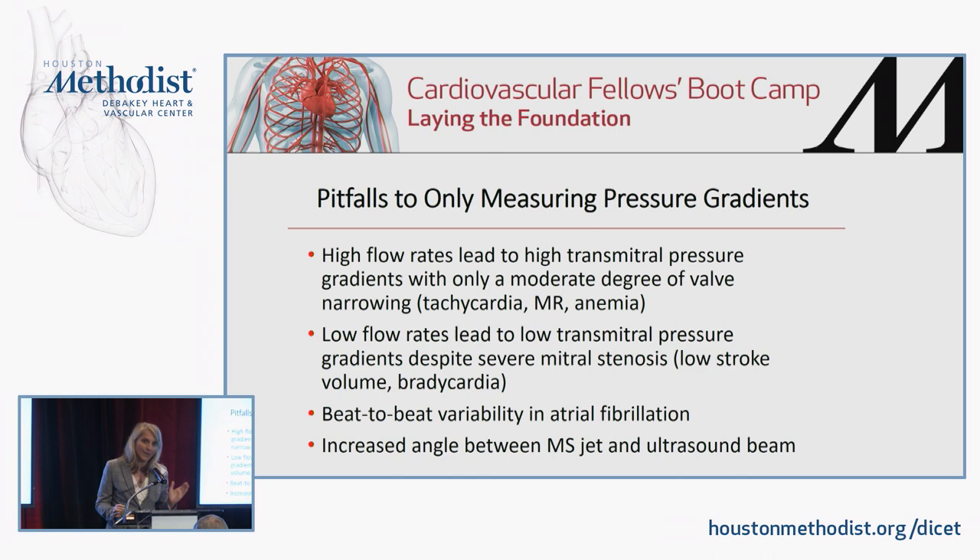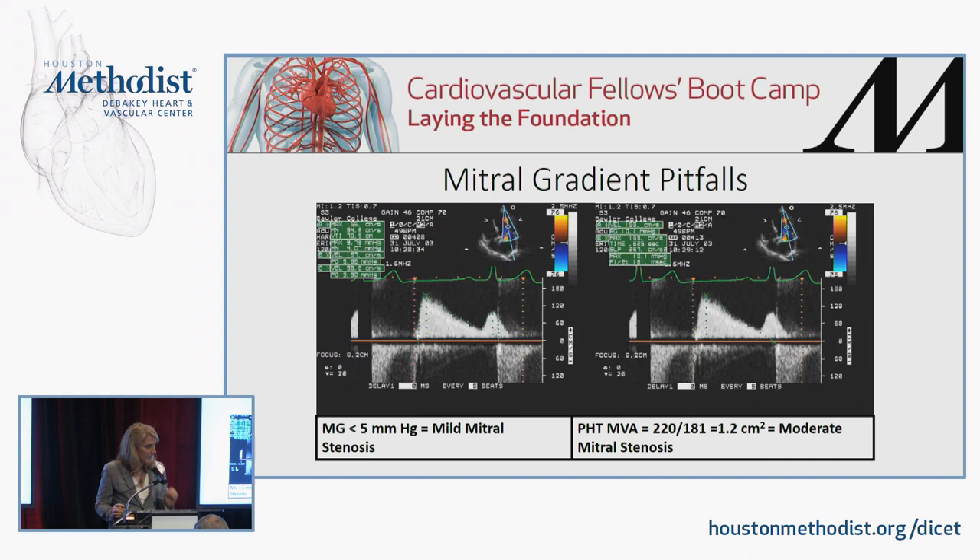If you don't have your Doppler lined up with the stenotic jet, you won't get an accurate mean gradient. In this patient, we traced the continuous wave Doppler curve and the computer calculated a mean gradient of less than five, suggesting mild mitral stenosis by guidelines. But when we calculated the valve area using pressure half-time, it came out to be 1.2 centimeters squared, indicating moderate mitral stenosis. The heart rate was 49 beats per minute — profound bradycardia — which prolongs the diastolic filling period and allows the gradient to degrade, underestimating the severity of mitral stenosis.